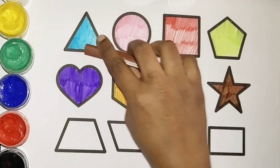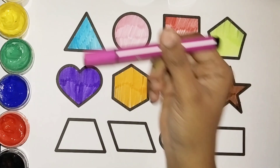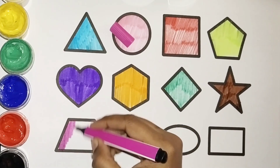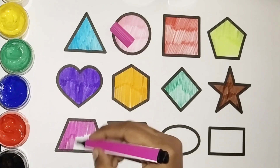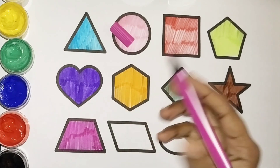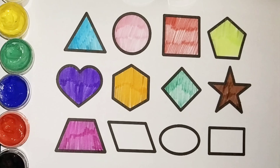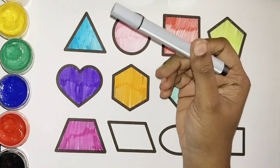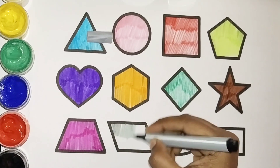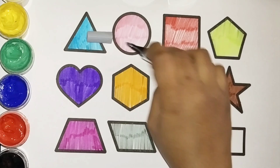Wow, amazing! Brown color. Yes! Which color is this? Pink color. Let's color the trapezium with pink color. Pink color trapezium. Yes, pink color! Now let's use this color — what color is this? Gray color. Let's color the trapezium with gray color. We have two trapeziums: one with pink and one with gray. Wow!